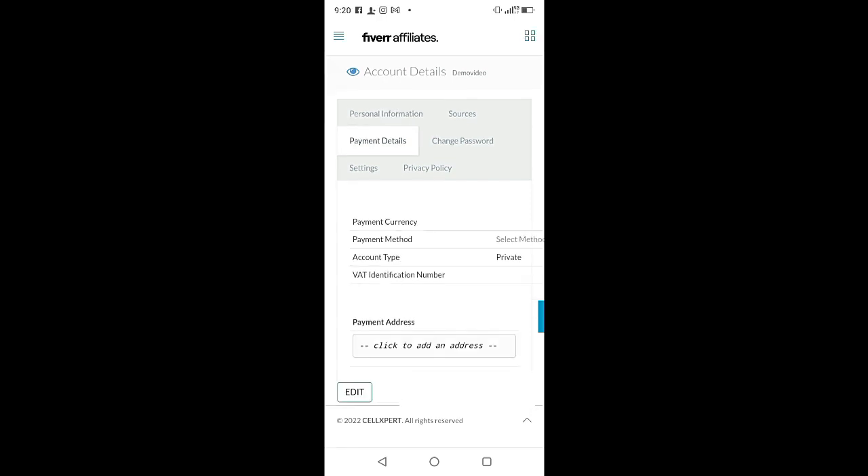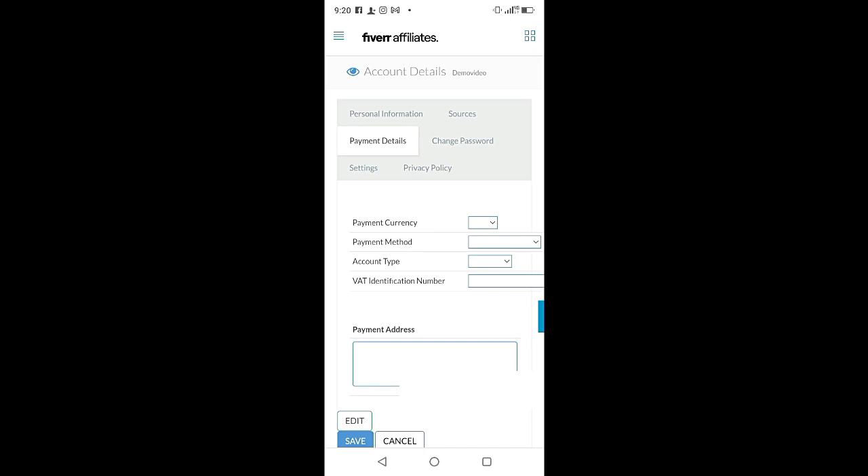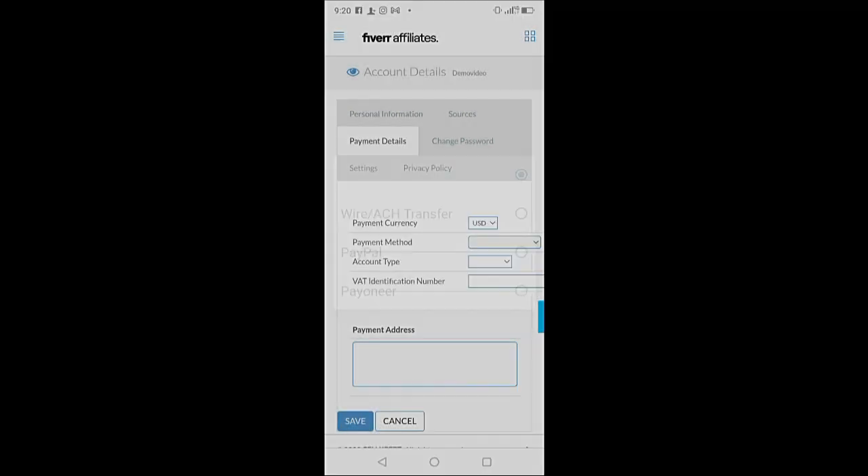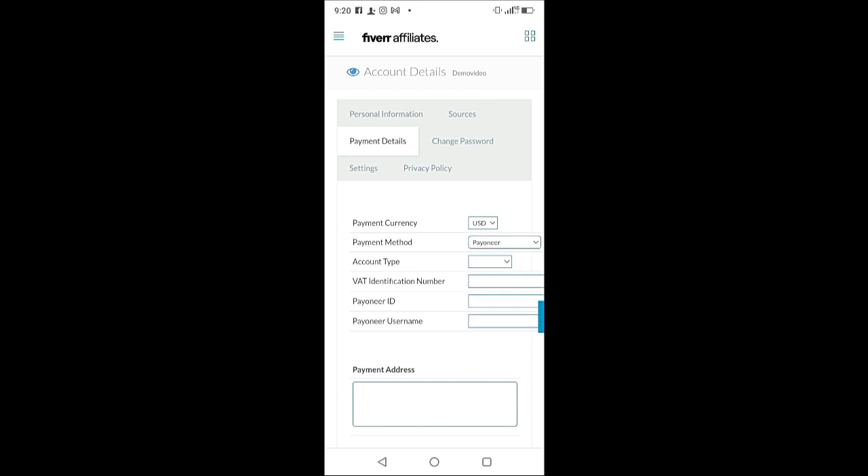Go to 'Payment Details' and click 'Edit.' For payments currency, you can choose any currency — I'll use USD. For the payment method, Fiverr pays via PayPal or Payoneer (wire transfer is more complicated, so the advice is to choose one of those two). For this video I'll choose Payoneer, since most people don't have a functional PayPal account. Select 'Private' as the account type.